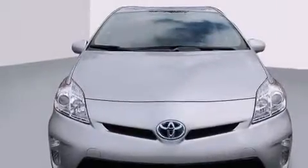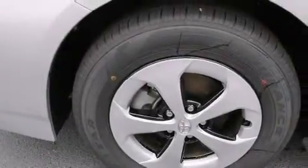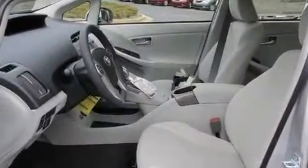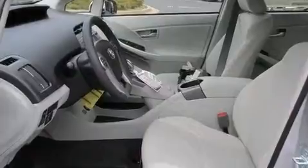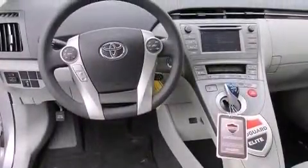All of the following features are included: a split folding rear seat, cruise control, a rear window defroster, a CD player, front side impact airbags, a traction control system, four-wheel disc brakes with ABS, keyless entry, a rear window wiper, and an automatic climate control system.